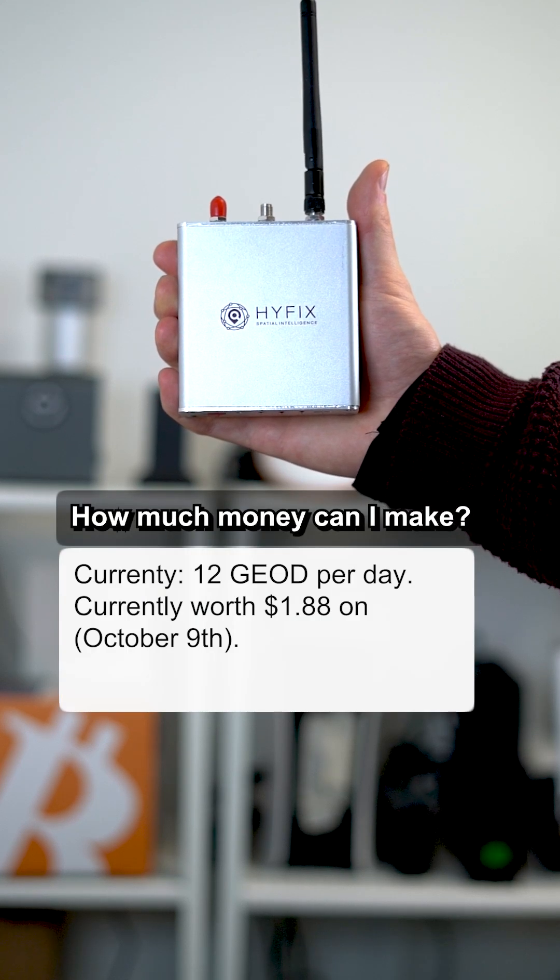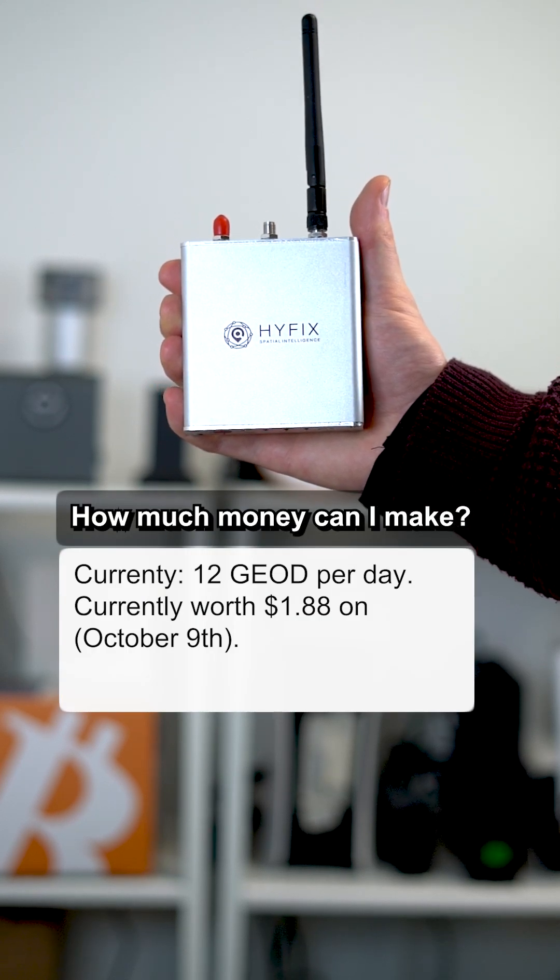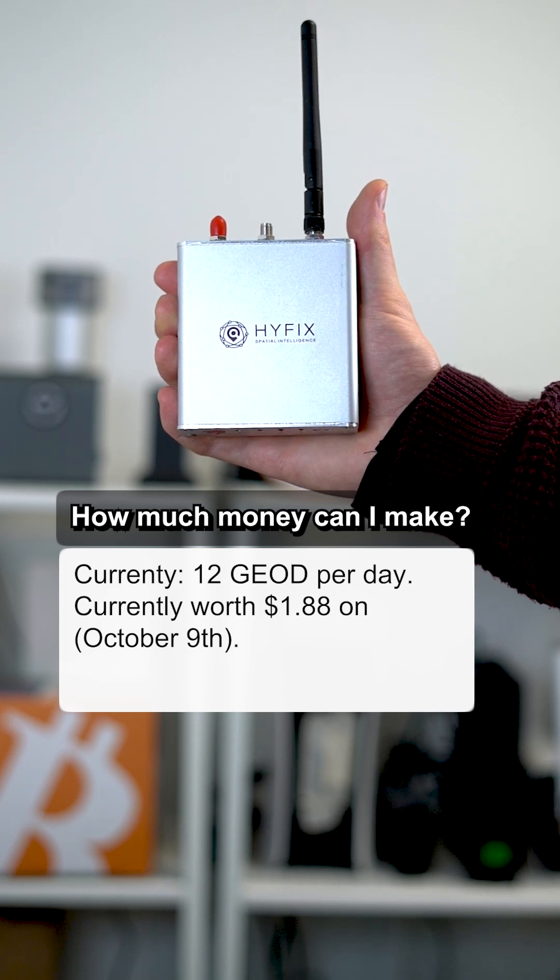How much money can I make? You currently earn 12 GeoToken per day, worth around $1.88 at current prices.